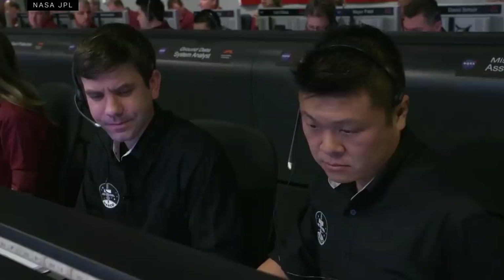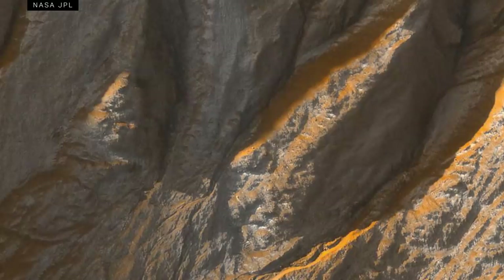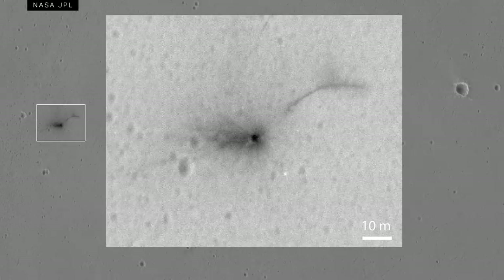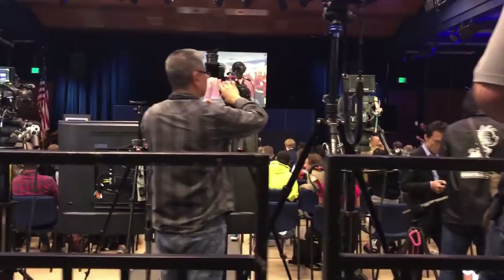But first, the probe has to get to the surface in one piece. Landing on Mars is an incredibly intense feat — a process that has claimed the lives of numerous robots over the last 50 years. We're here for the landing with some of the people leading the InSight mission, and we're all holding our breath.